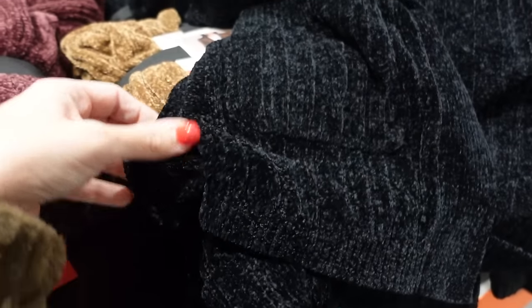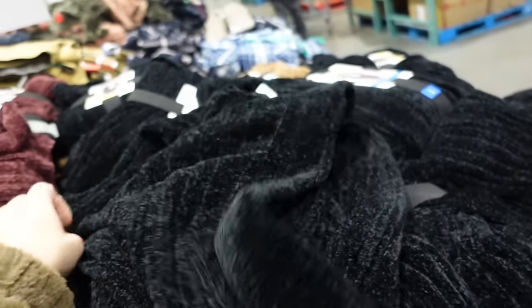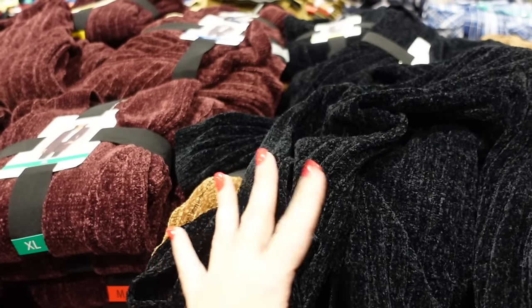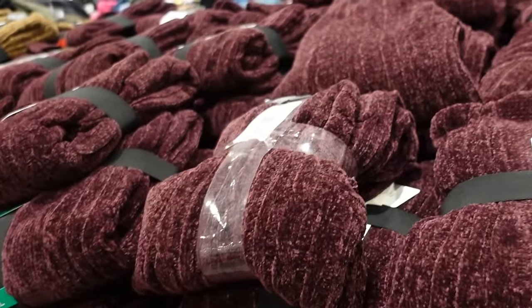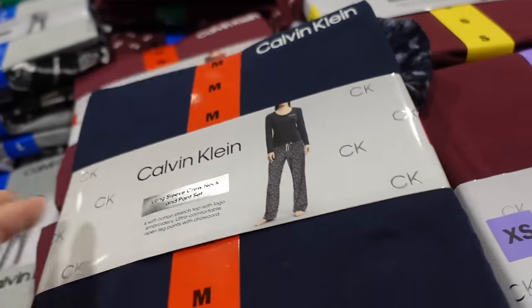The M Chenille cardigans are super plush with a really nice length, good coverage, two front pockets, and a little slit on the side. They're so nice to throw on — even over pajamas, like a robe for warmth. Comes in black, camel, and burgundy. They're $19.99.